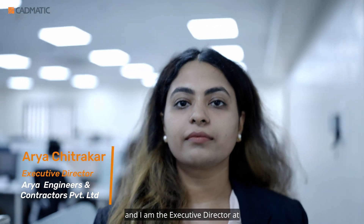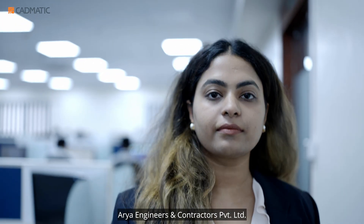Hi, I'm Rajendra Chitragarh, Managing Director, ARIA Engineers and Contractors Private Limited. Hi, my name is Aria Chitragarh and I'm the Executive Director at ARIA Engineers and Contractors Private Limited.